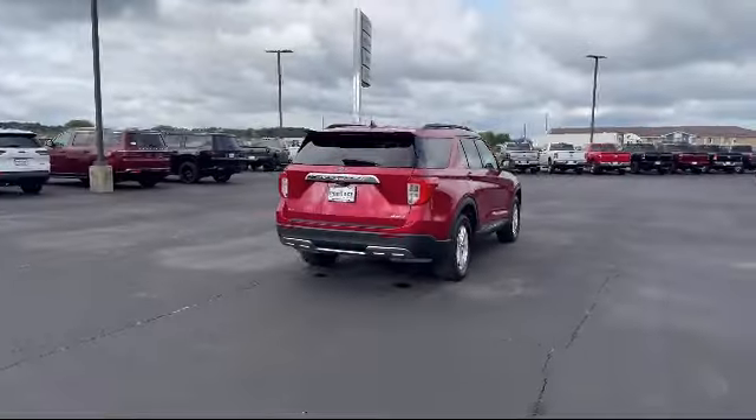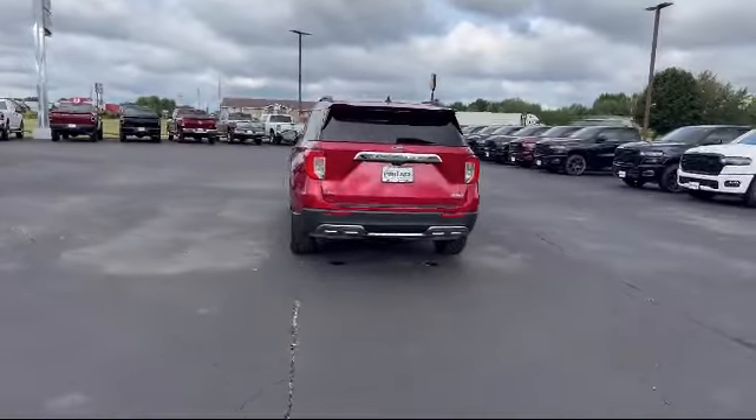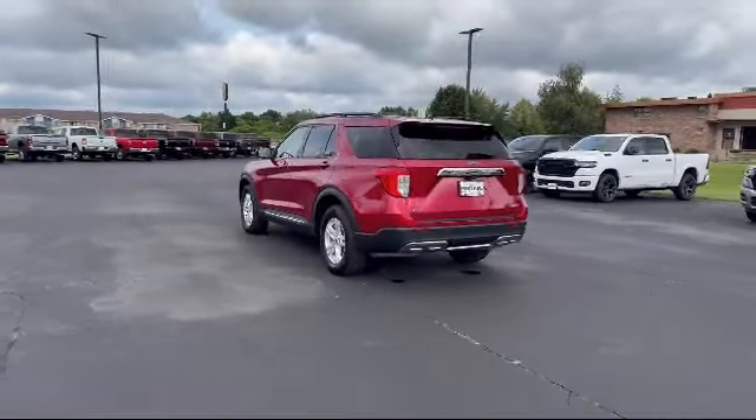It also features Cross Traffic Alert, Vehicle Immobilizer, Blind Spot Monitor, Auxiliary Audio Input, and has less than 25,000 miles on the odometer.